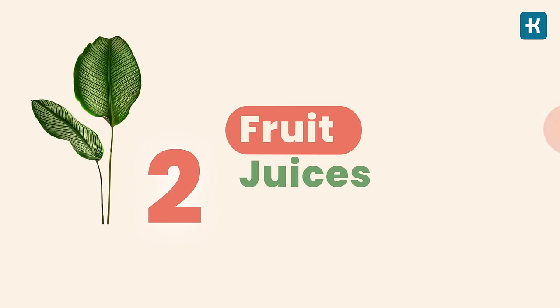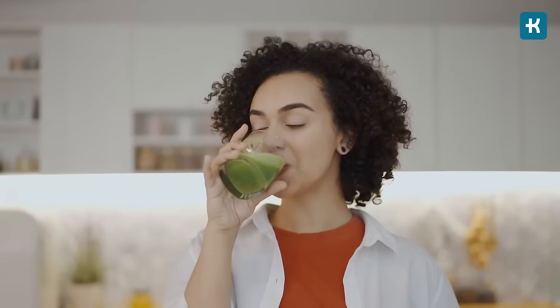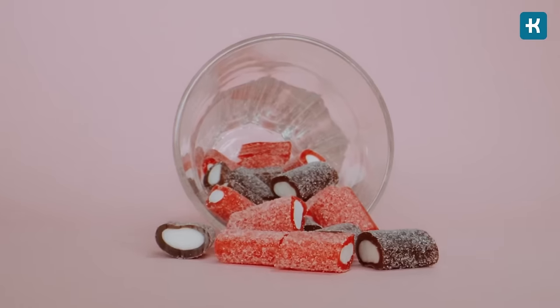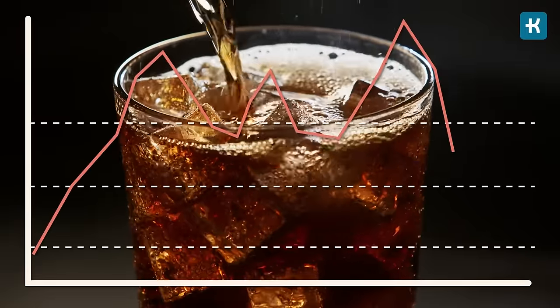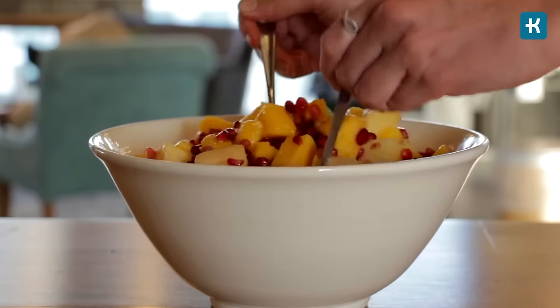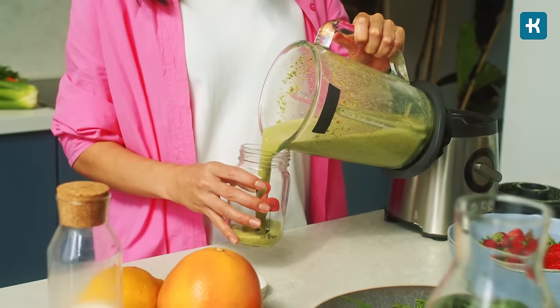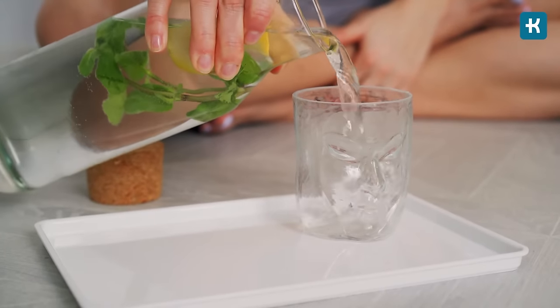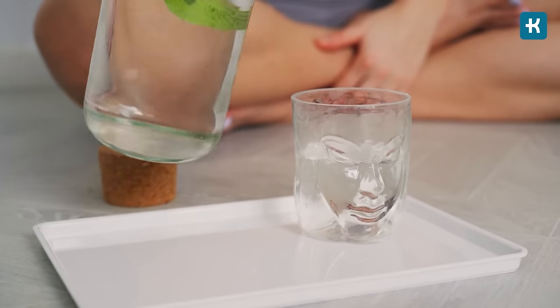Number two is fruit juices. Fruit juice is often considered healthy, but it is primarily sugar. Its effects on blood sugar spikes are similar to other sugary drinks like soda or energy drinks, and in some cases fruit juice is even higher in sugar and carbs. As a general rule, eating whole fruit is healthier than drinking fruit juice or fruit smoothies. For example, a 250ml glass of unsweetened orange juice contains around 100 calories, while an actual orange has only 60 calories.